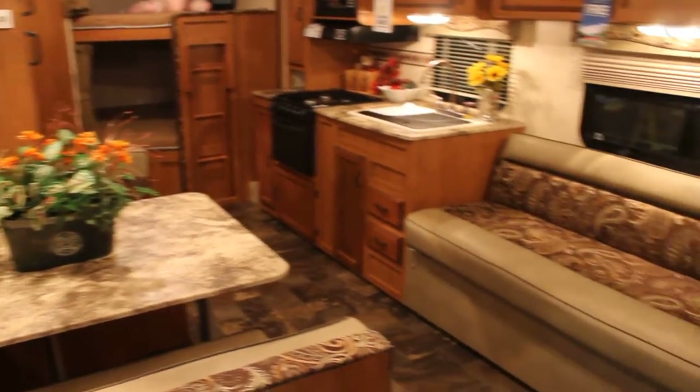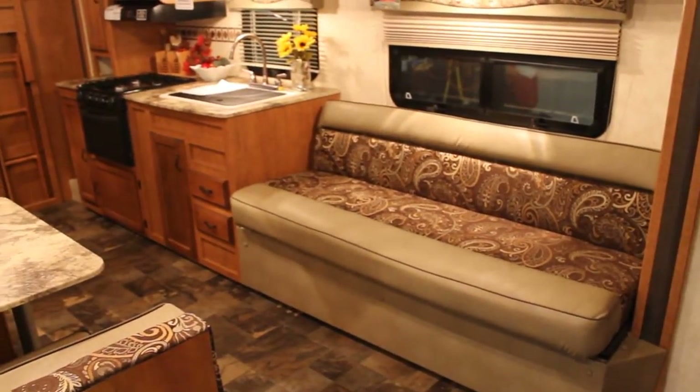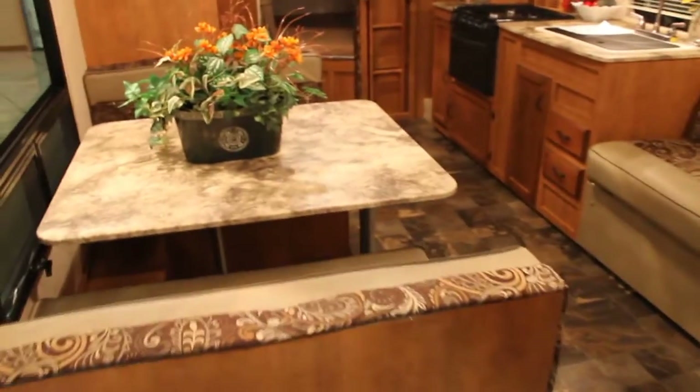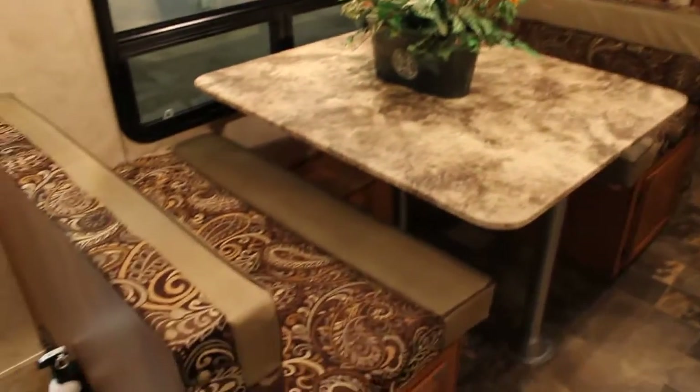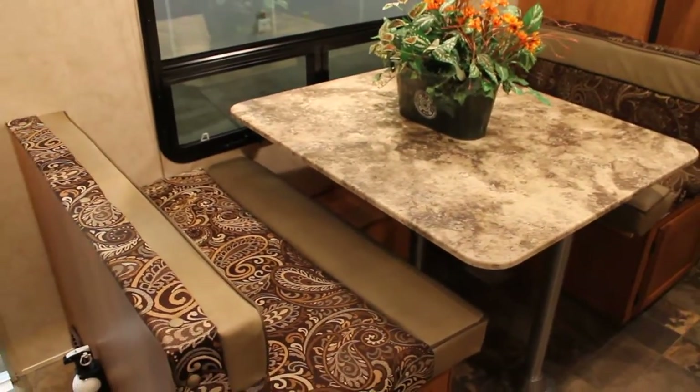We have a jackknife sofa, which is nice and large for sleeping. We have an oversized booth dinette — this is one of the largest dinettes I've seen in the industry.